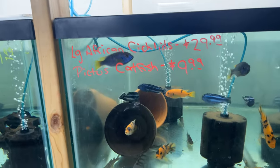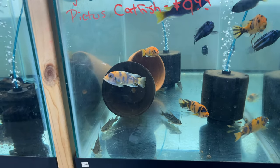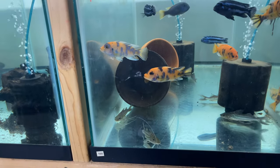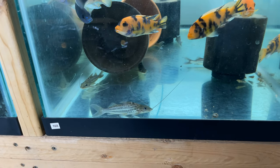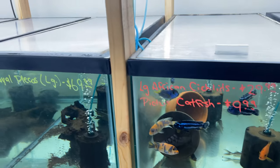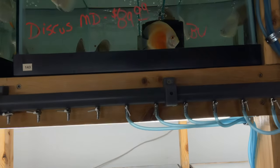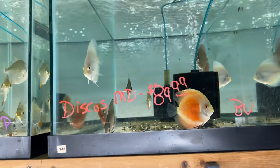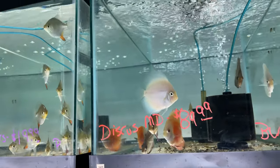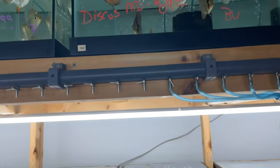Now we got some large African cichlids, some nice OB's, like some johannis possibly. We got some little plecos, some type of catfish up in there. Another awesome tank. We got some more discus up here, some medium-sized discus. They're looking good as well.